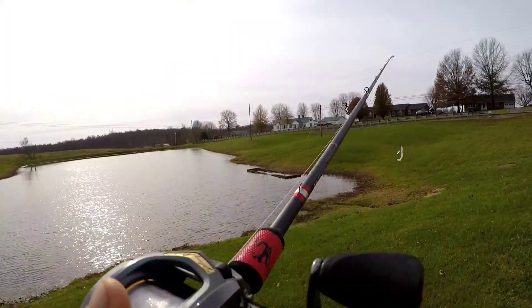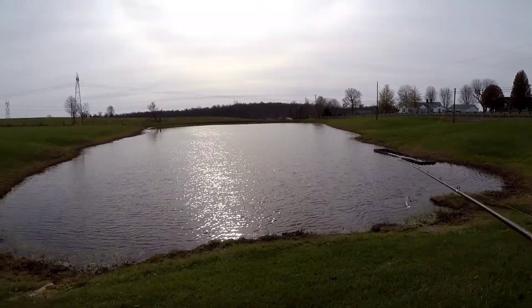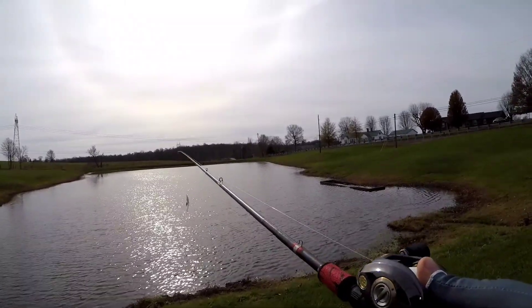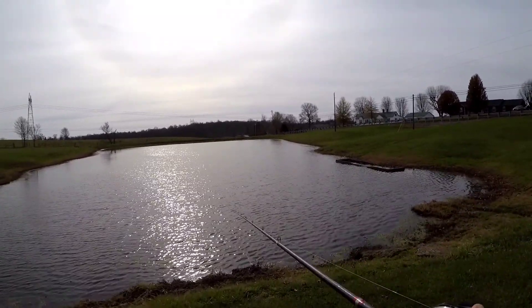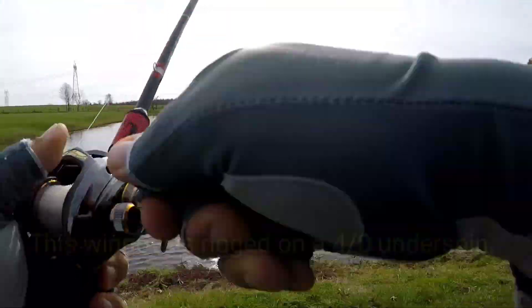Guys, kick back and relax — this is the inaugural fishing of the Nico Winnow. This is a first. I am throwing a new lure that's not even out on the market yet. First cast of it.